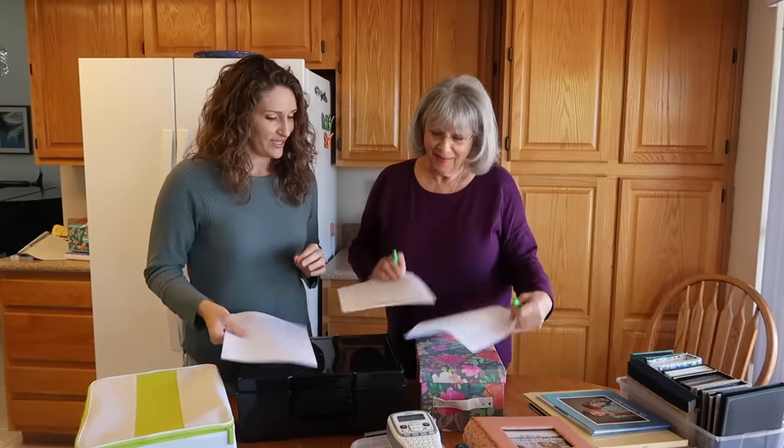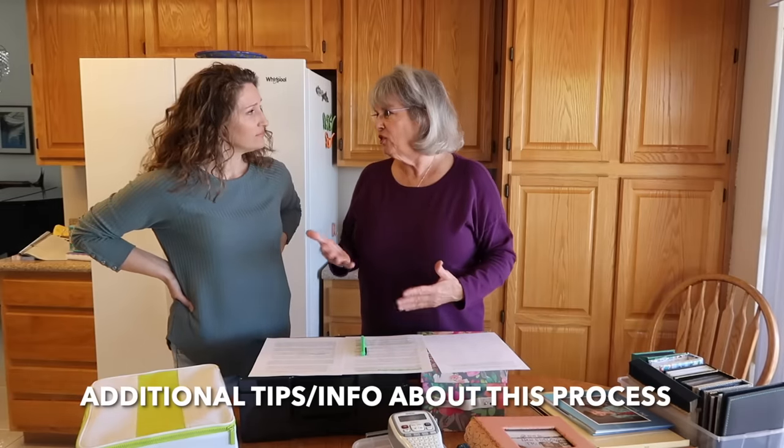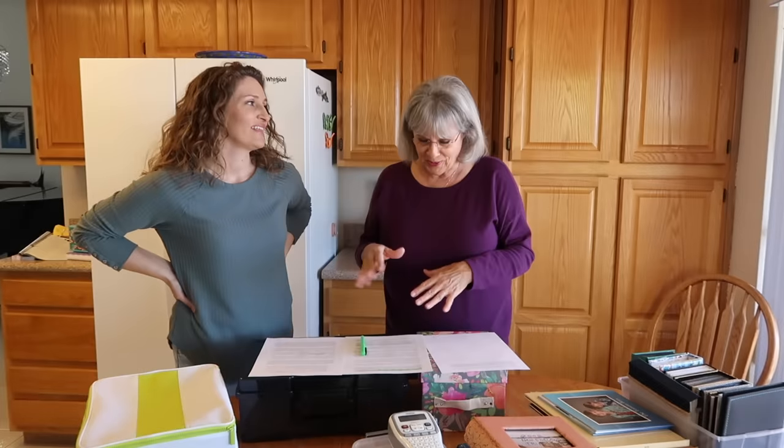My mom wrote out three pages of notes about this process. When you're going through photos, what takes a lot of time is going down the rabbit hole — you look at a photo, you have the memories, then you look at the next one and think about that person, and it just closes you down.